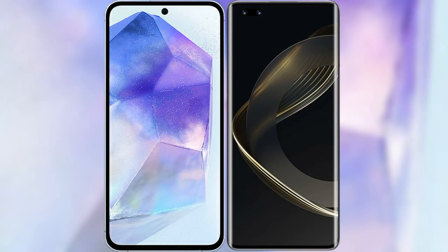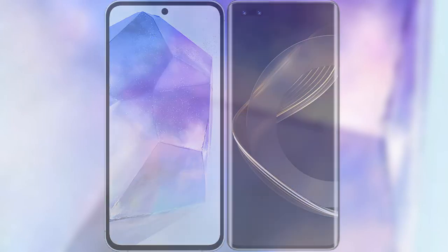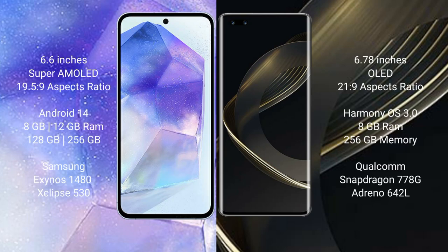I will compare the new Samsung Galaxy A55 with Huawei Nova 11 Pro. Samsung Galaxy A55 comes with a 6.6-inch Super AMOLED display and aspect ratio 19.5:9. Huawei Nova 11 Pro has a 6.78-inch OLED display and aspect ratio 21:9.